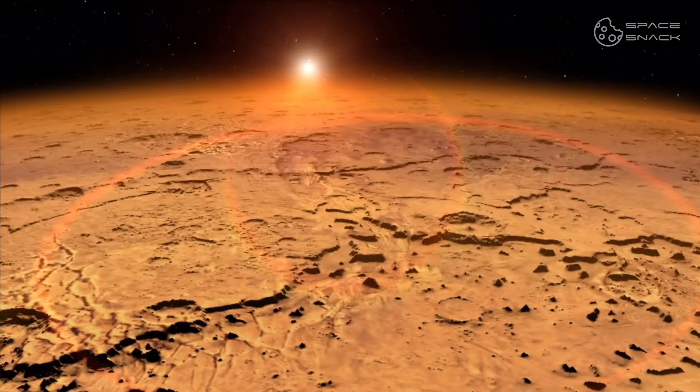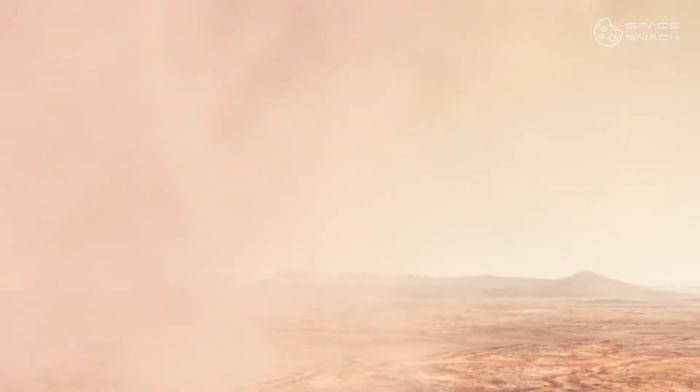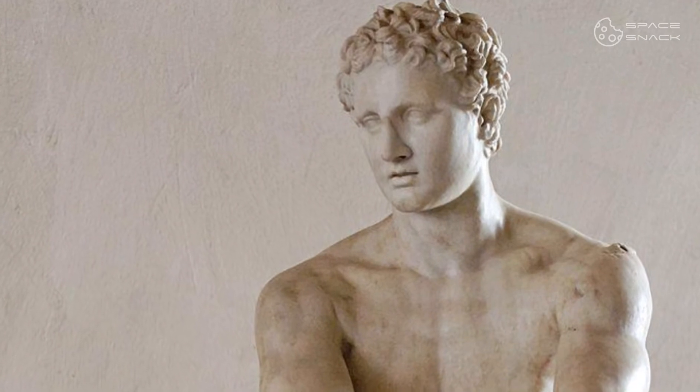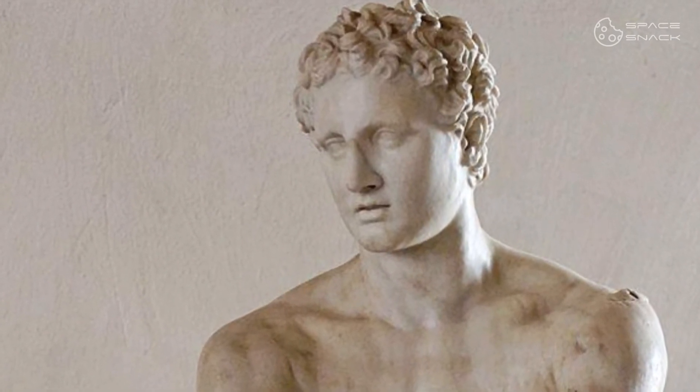After the iron is oxidized, the iron oxide absorbs the frequencies of blue and green colors, reflecting only the red one. Because it has a coloring similar to that of blood and can be seen from Earth, the planet was named after the Roman god of war, Mars.